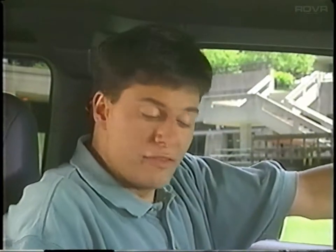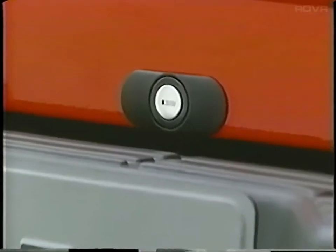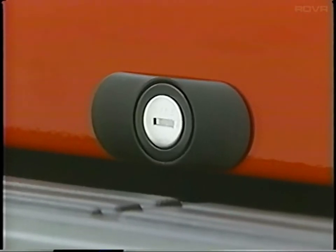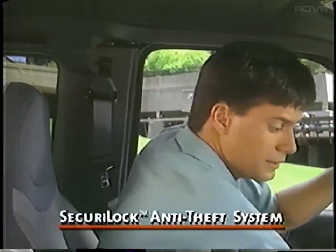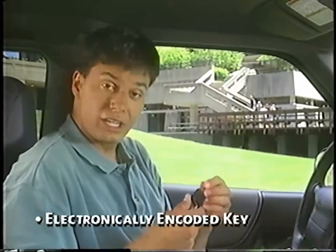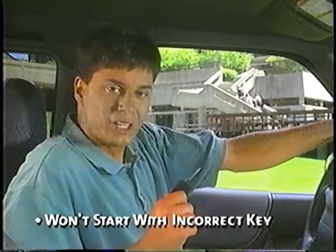Besides safety items, vehicle security features play a big part in Ranger-owner peace of mind. For instance, the spare tire access lock, standard on all XLT models, helps prevent spare tire theft. When it comes to vehicle theft, models equipped with a V6 engine are protected by the SecureLock passive anti-theft system. It uses an electronically encoded ignition key to start the vehicle. If an incorrect key is used, the vehicle won't start.